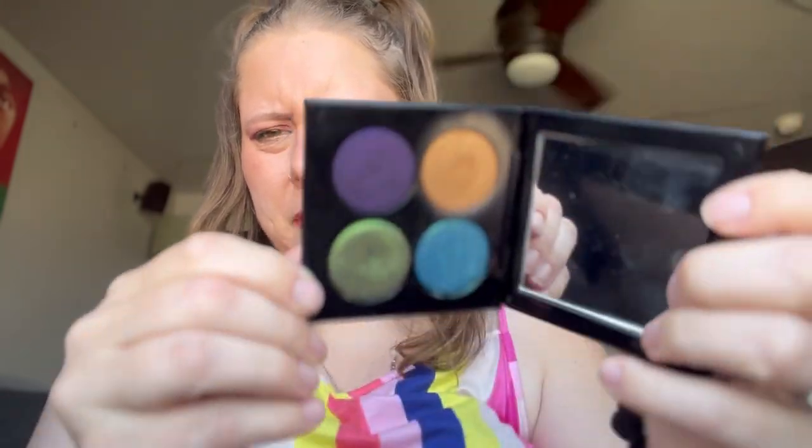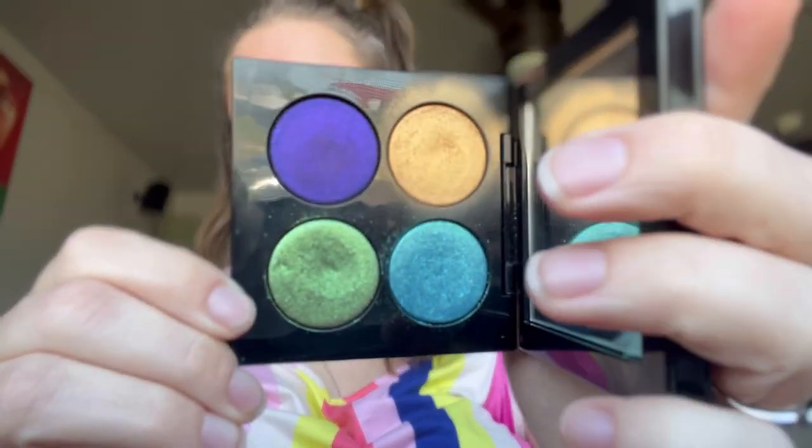Let's do this one — the Pat McGrath Blitz Astral Quad in Nocturnal Nirvana. This is my Level Up Level Four palette. Would I repurchase this? Yes. I love this palette. These shimmers are amazing. I've got the gold one on the middle of my lid and on my lower lash. This is such a fantastic companion palette. I know I have a lot of indie single shadows, but I'm starting to realize I'm not a singles girl — I like palettes. Yes, I would repurchase this.